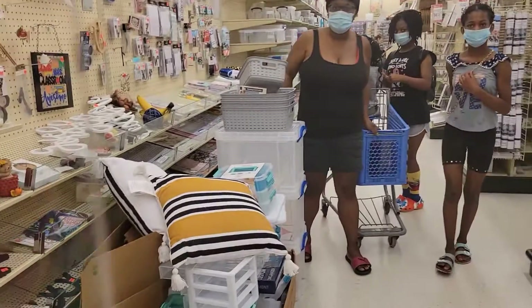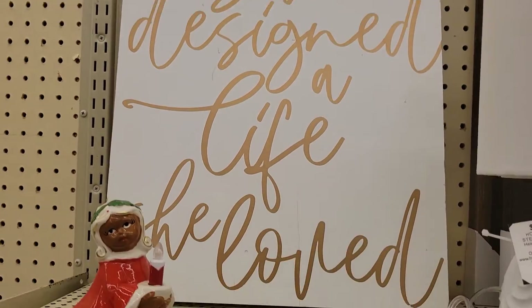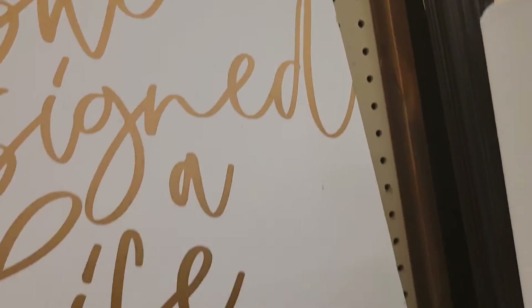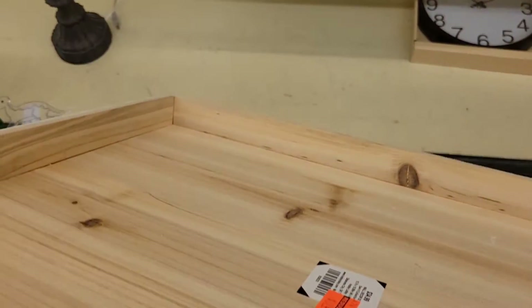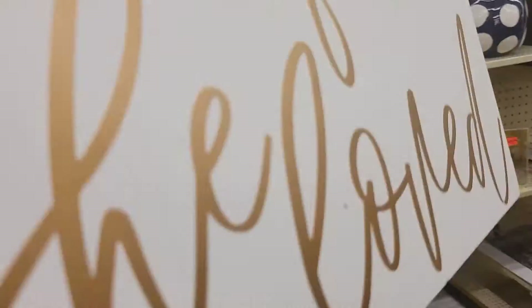This piece says 'She designed a life she loved' and it is on clearance for $8.74. Let's see what is wrong with it — it has little wood cracks, but that's nothing a little gloss can't fix. This is down from $35 to $8.74.